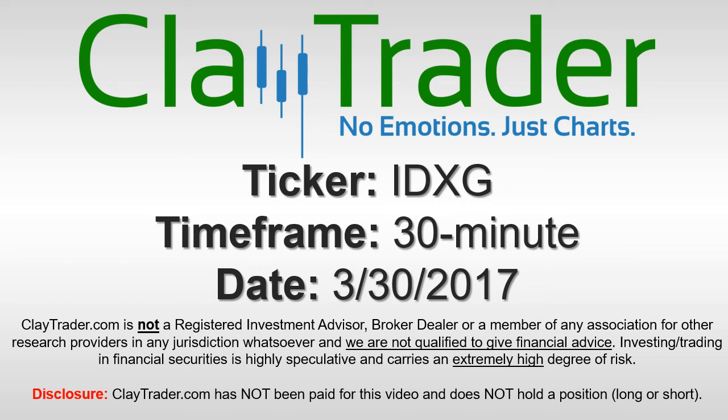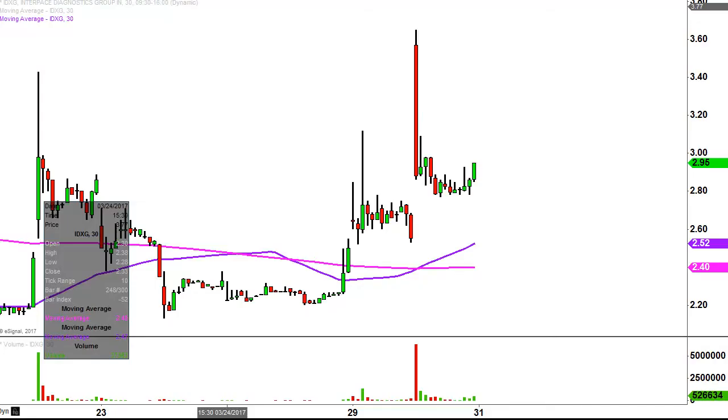It's ClayTrader and this will be a video chart on ticker symbol IDXG. We will take a look at the 30 minute time frame. What do I mean by 30 minute in case maybe you're new to charts? Instead of just one of these candlesticks here representing one day's worth of price action, which is what you would normally see, each one represents 30 minutes.